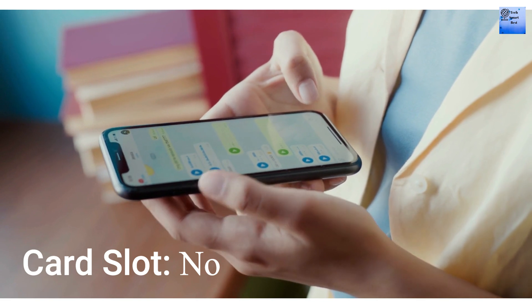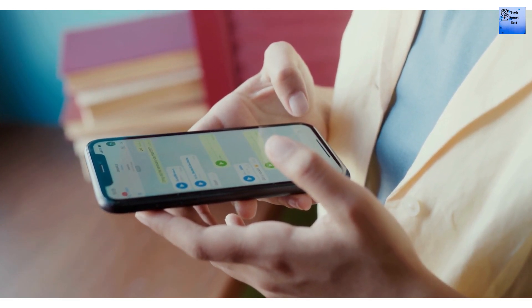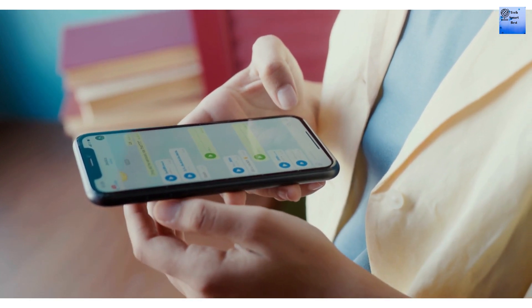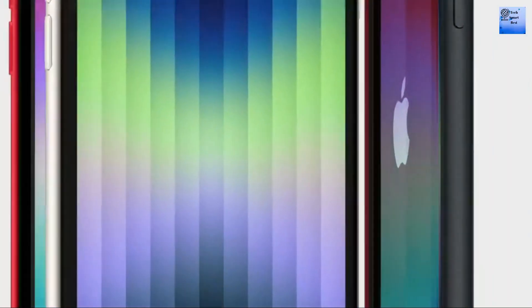There is no card slot available on this smartphone. It comes with 4GB of RAM and 128GB of internal storage capacity.